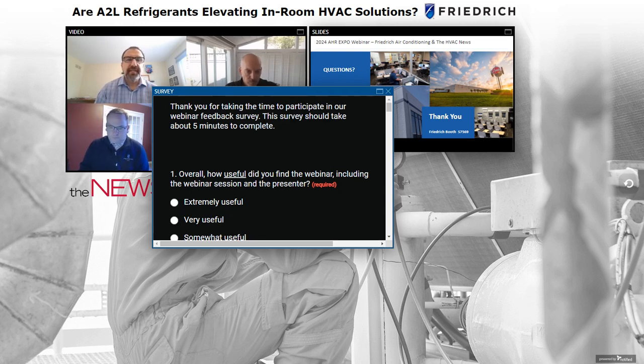Question from ASHRAE 15 and 34 perspective: How much refrigerant is in a one to two-ton unit? Do we need refrigerant monitoring if it's in occupied space? For Friedrich-type units in that tonnage range, we do not have over 64 ounces of refrigerant — even with our mini-splits and longest line sets — so we do not require monitoring. Once you get above two tons, you start to exceed 64 ounces and face more stringent requirements, but we address that with sensors as needed.